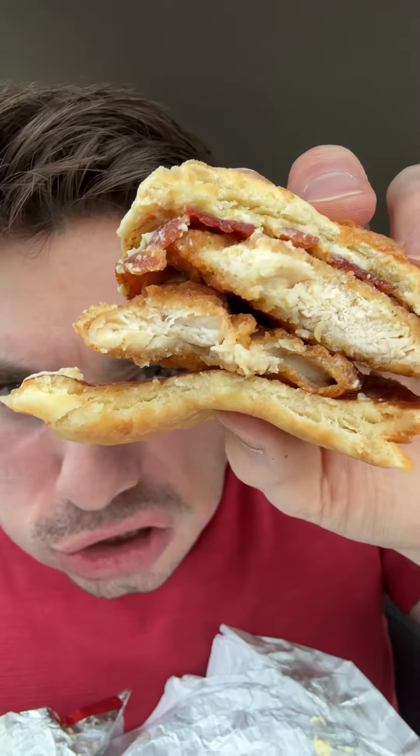The bottom chicken is a little weak, but the top one makes up for it. This right here is bomb. I gotta go 9.3 out of 10.